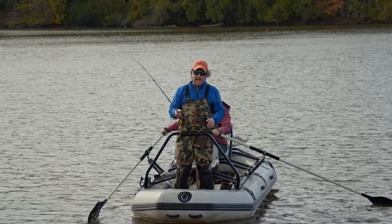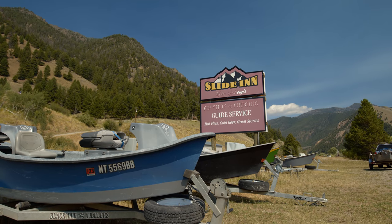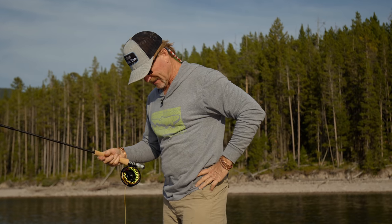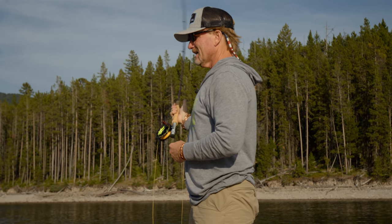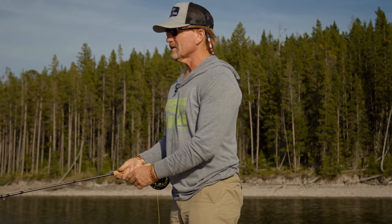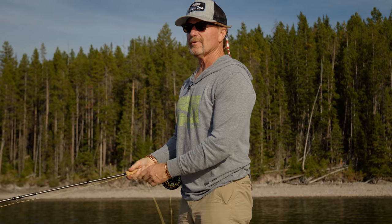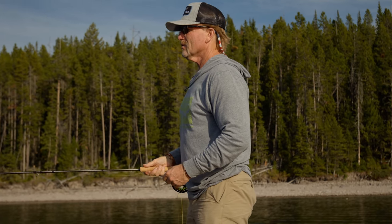Speaking of Montana and Kelly Gallup, we talked Kelly into sharing some of his pointers on casting sinking tips and sinking fly lines. One of the questions we both get often is about casting heavy flies. First and foremost, when you're casting a sinking line — especially when you're running these 30-foot heads — what you never want to do if you can help it is false cast.